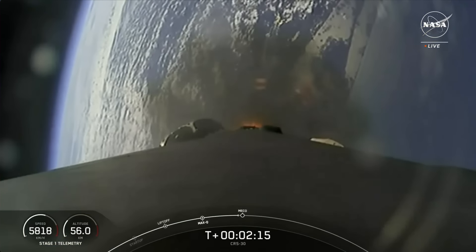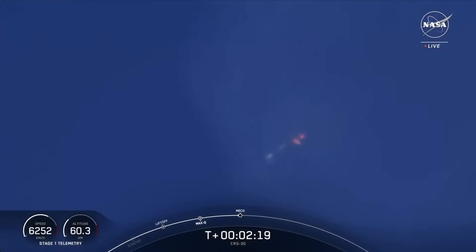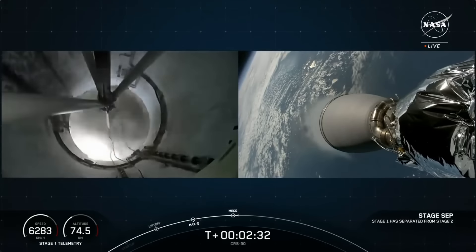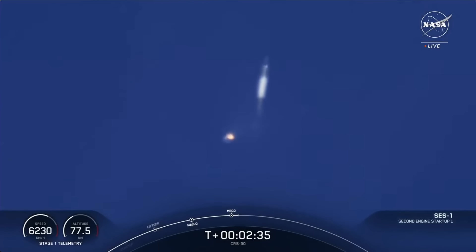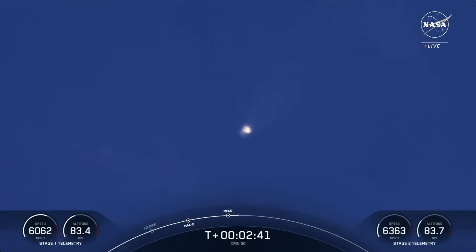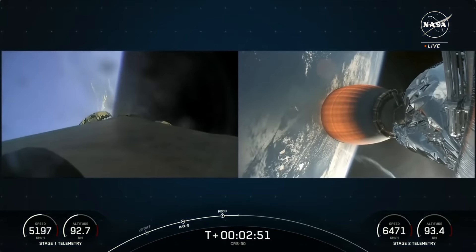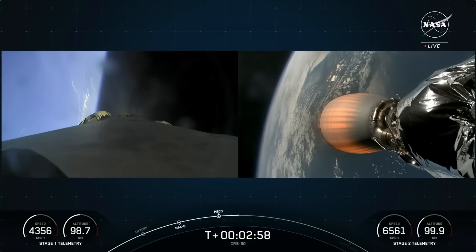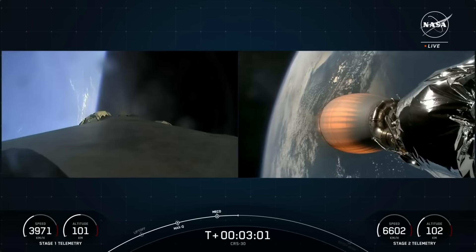MECO is starting in just a couple seconds. MECO. Stage separation confirmed. Stage one boost back startup. There you heard and saw those events happening back to back — awesome views of the first stage flipping back around as it performs its boost back burn. We had main engine cutoff of the first stage, stage separation, second engine start on the second stage, and the first stage doing the awesome flip as it starts its boost back burn.